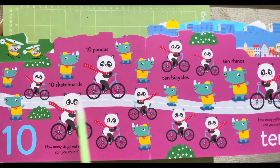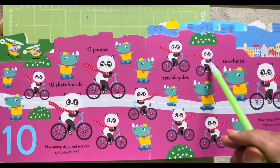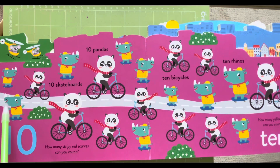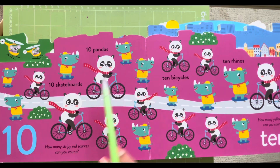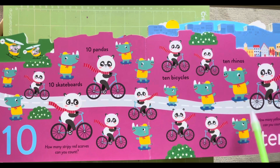Ten rhinos — one, two, three, four, five, six, seven, eight, nine and ten. Ten rhinos: one, two, three, four, five, six, seven, eight, nine, ten.